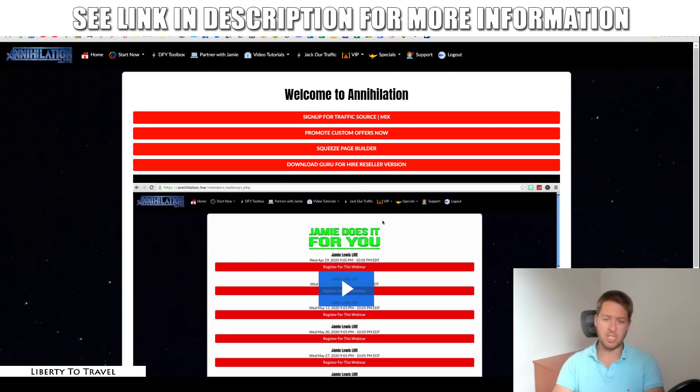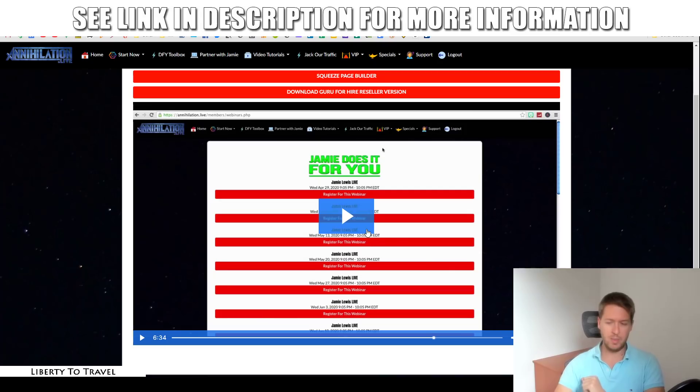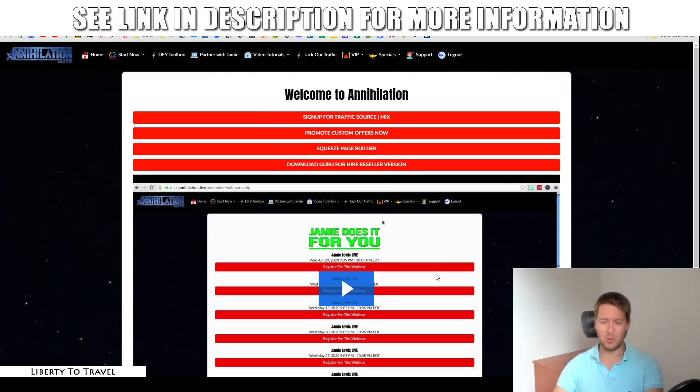Here is the members area when you first get access to Annihilation. You're going to see a welcome video from Jamie where he explains a little about the product, how it works, and how to navigate the members area. I think one downside of this product is it's a little bit confusing where everything is in the members area, so this is definitely something you need to go through. The first four buttons are going to give you the basic setup.